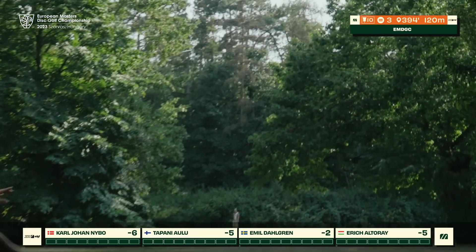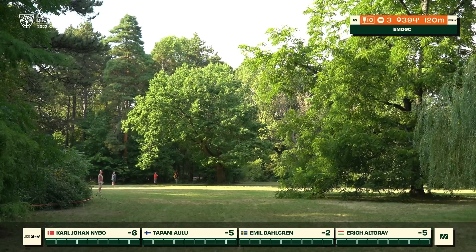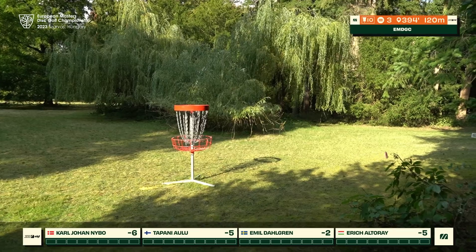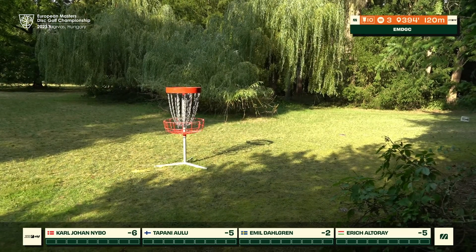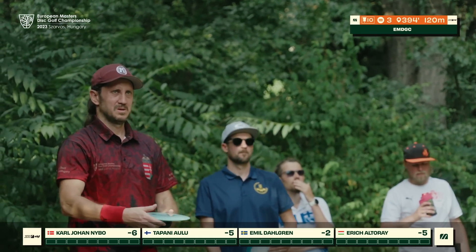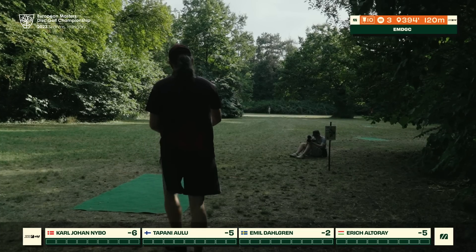This is pushing borderline max distance for some of these players — definitely a full rip with a distance driver, as you also need to play it quite high to really get the width to the left. KJ shows us that he has all the power needed for that shot, a very clean line found by our leader.